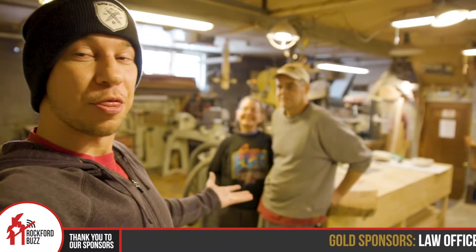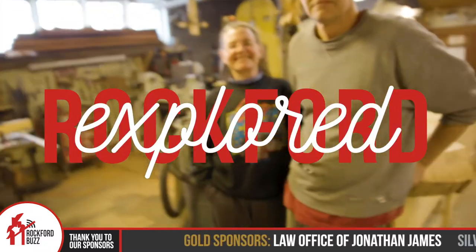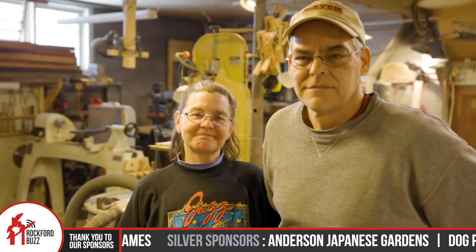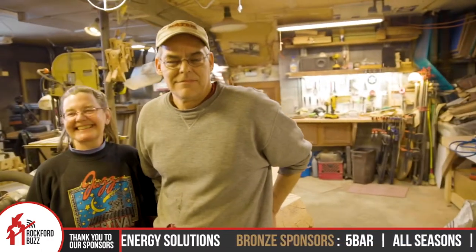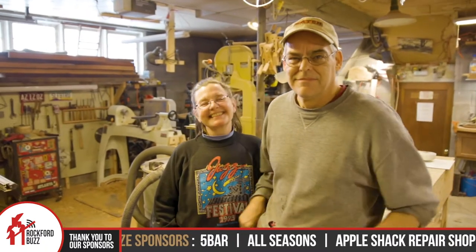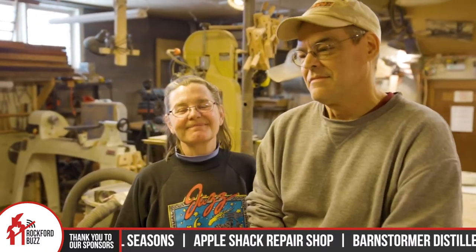Hey, Rockford Jake here. Today I'm joined by the Rockford Brand, which is a local company here in the 815. Given our current surroundings, the Rockford Brand works with wood, but tell me a little bit about the company and the history and what you do here inside the shop.